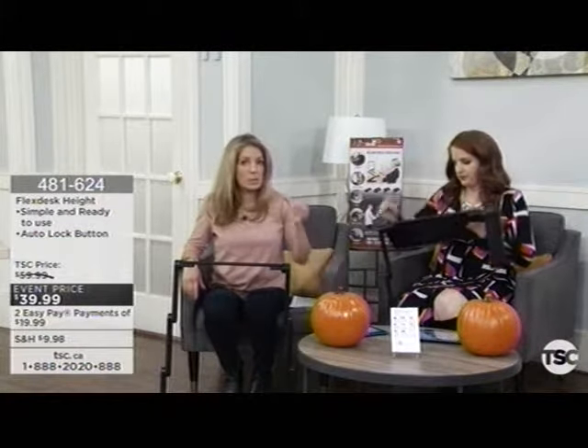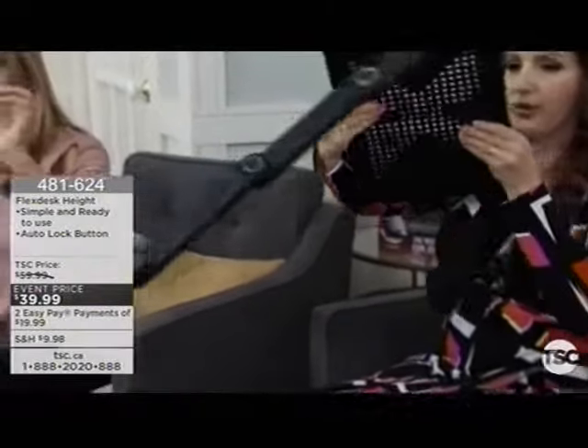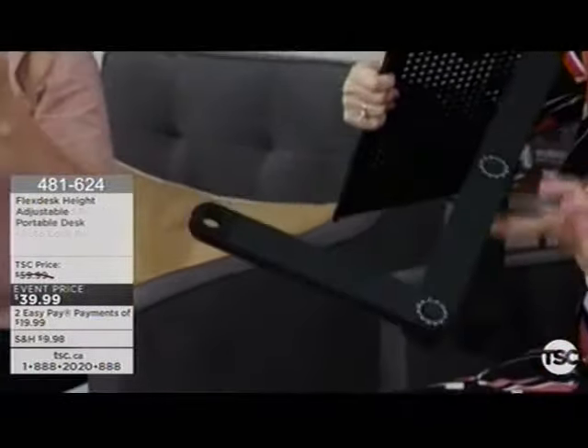This desk converts into different positions. If you've ever invested in a specific pillow because your neck hurt, or a specific mattress or topper, know that the Flex Desk can be the true solution for you. Studies show that if you stand while you work for as much as two hours, you'll actually strengthen your back and neck muscles, and you'll be burning calories. You can hear the little snapping — it tells you when it's locked into position, and it's not a big cumbersome piece.